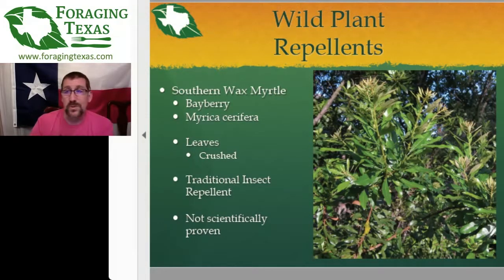Science hasn't really looked into Southern Wax Myrtle, so give it a shot and see what happens.